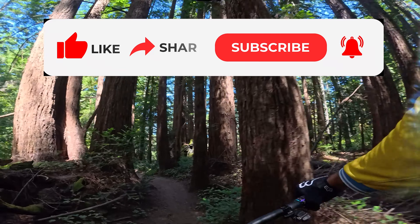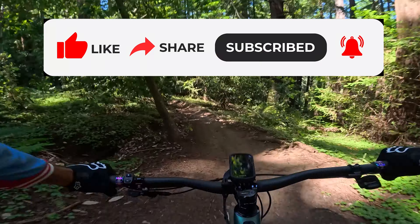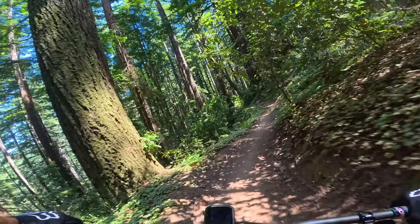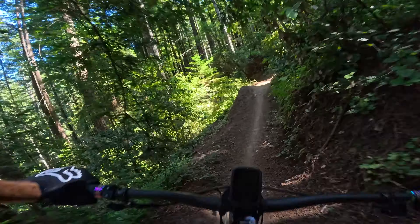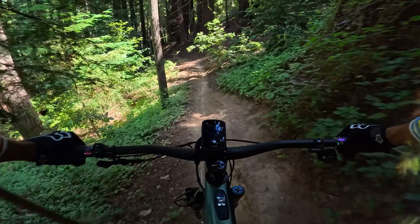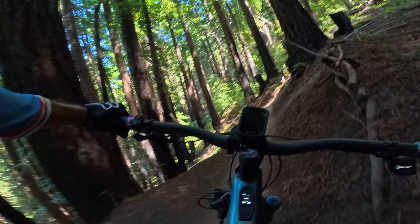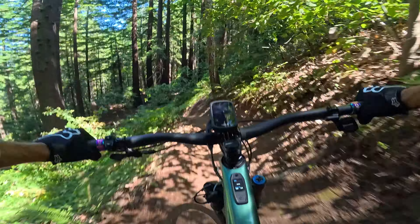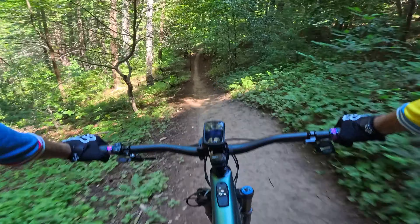Trying out my new Levo Turbo Levo SL Gen 2 — good in corners, nice acceleration. Doesn't feel like an e-bike for sure. It pops off, actually it's more poppy than the Knievel. That's gonna be good on the jumps. Nice bump absorption.